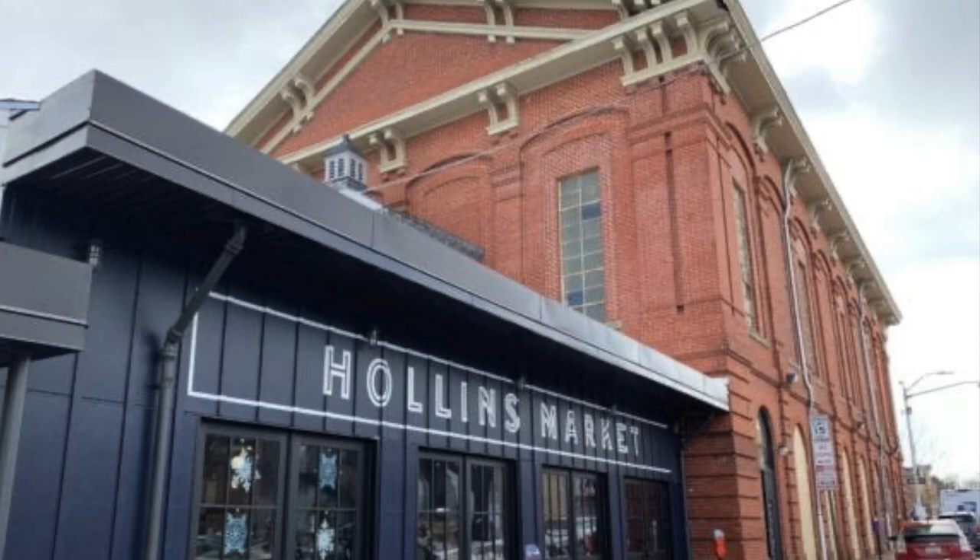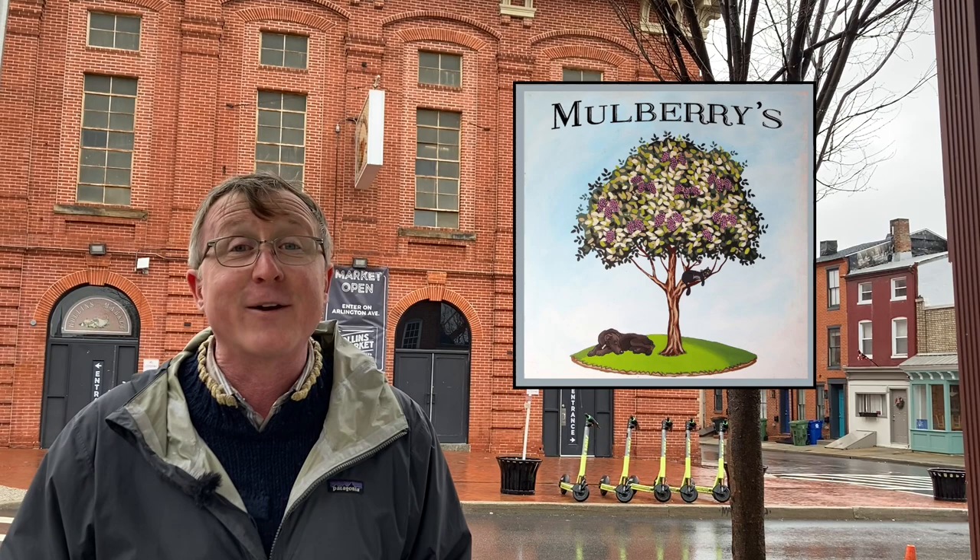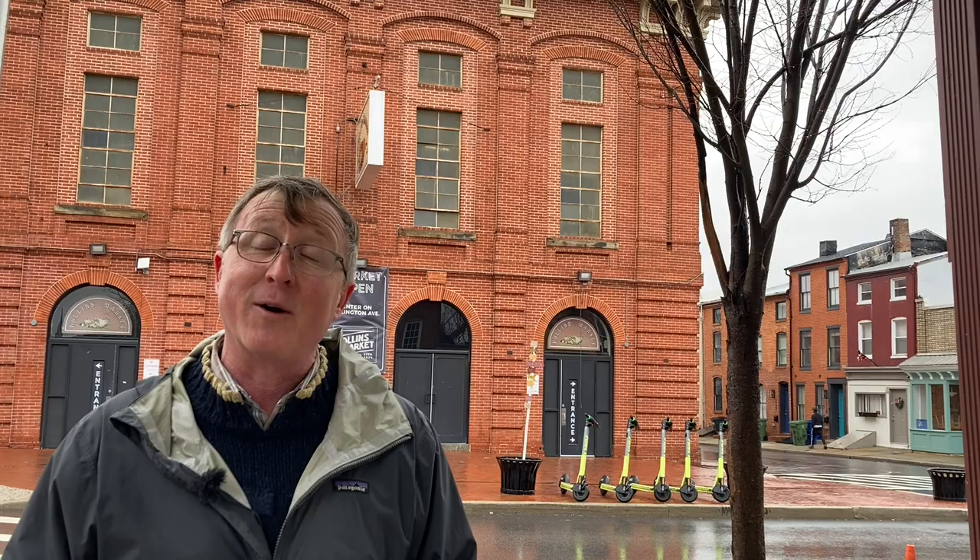I'm pleased to say that very shortly, they are planning to put out a request for partners to restore this wonderful head house behind me. So I'm going to end by saying: if you haven't been here for a while, or if you've never been, come on down — maybe catch Happy Hour at the still relatively new Mulberry's Bar, or take home some chicken from Chuckie's Fried Chicken, which was recently voted the best in the state of Maryland. Thanks so much, and we'll see you next time.